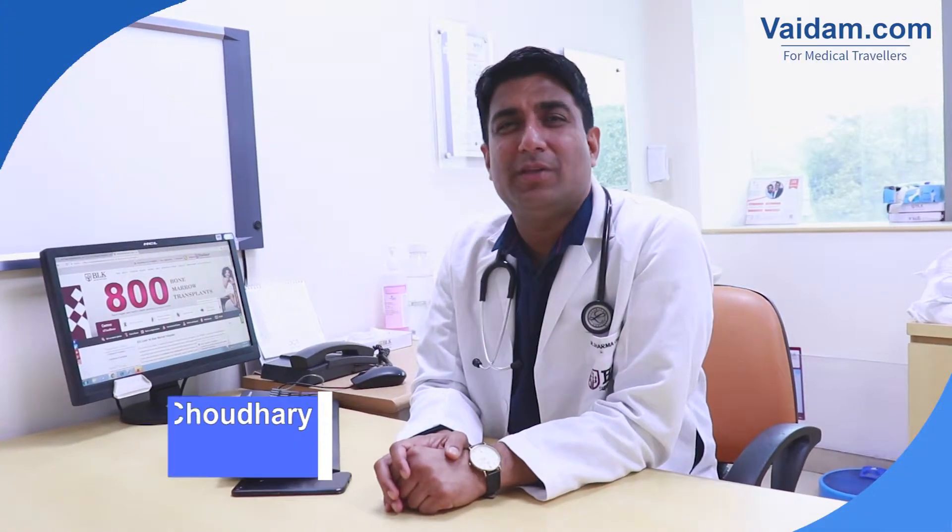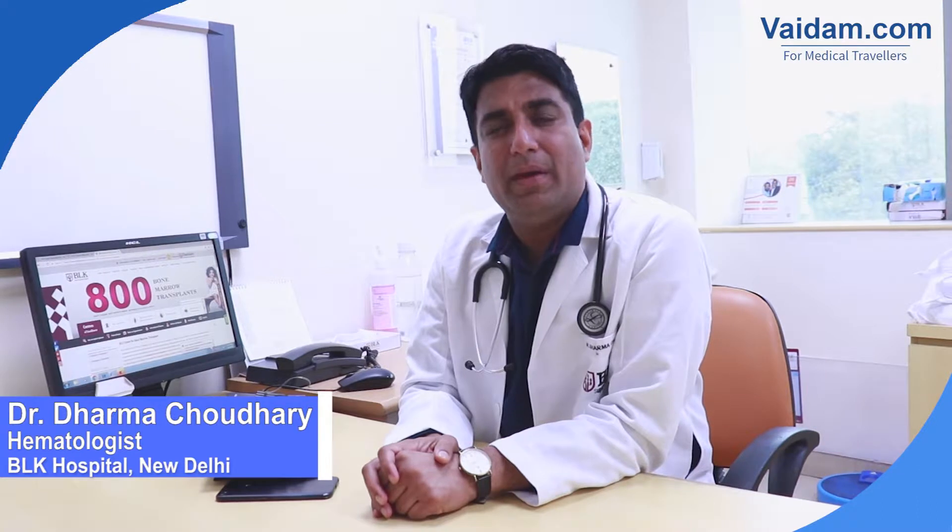Hi, I am Dr. Dharma Chaudhary. I am a hematologist by qualification and currently working as Director of Blood and Marrow Transplant at BLK Superspeciality Hospital in New Delhi, India.